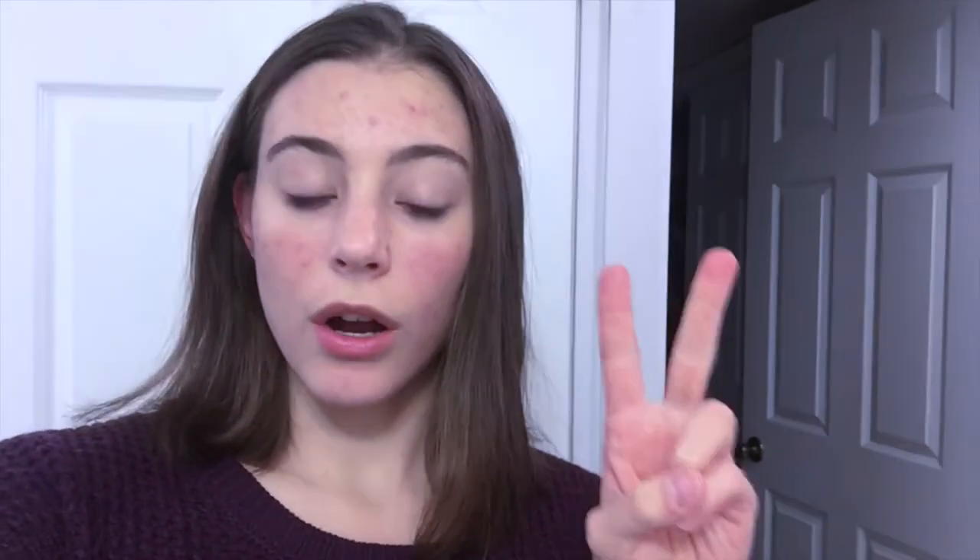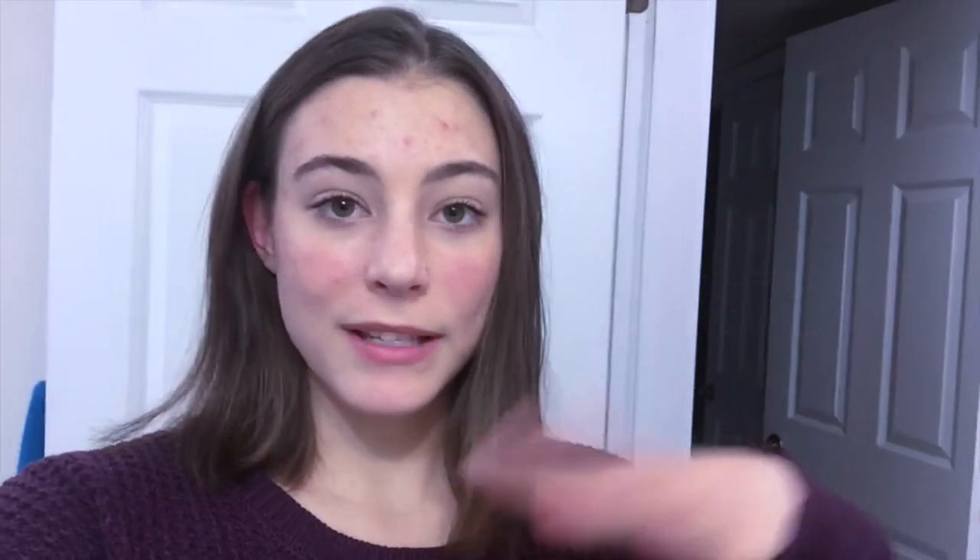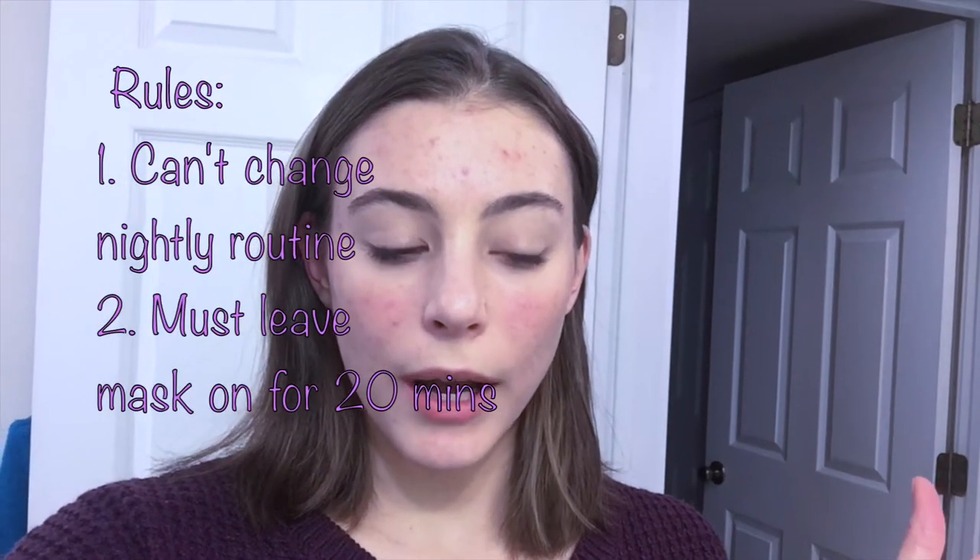I'm just about to get into the shower to wash off my makeup. First I'm using the L'Oreal Micellar Cleansing Water, and then I'm going to be using my Curology Cleanser, which I use every night. My two rules for this are: one, I have to follow my same exact routine that I would normally follow to have my control variable; and two, I have to leave the mask on for the same amount of time every night. I'm going to leave it on for 20 or 25 minutes — I haven't decided yet.